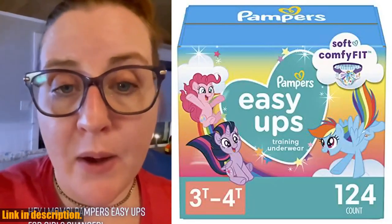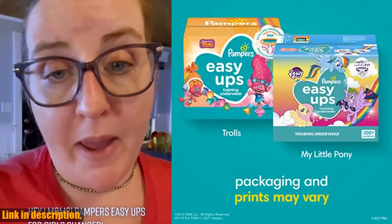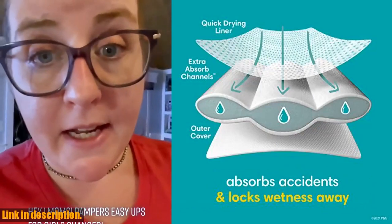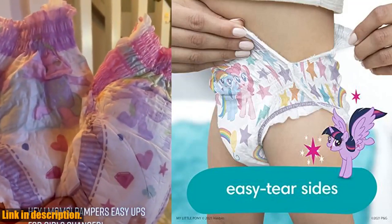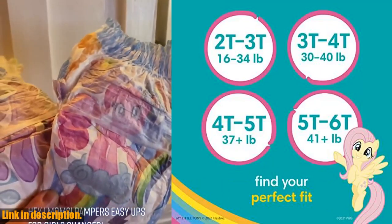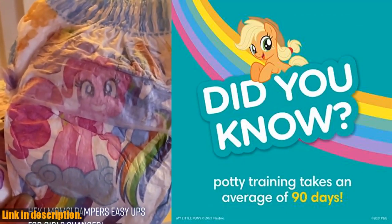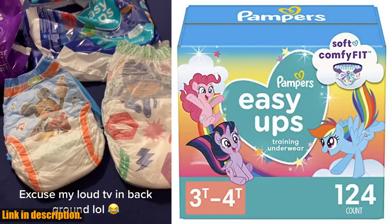Hey there, welcome back to our channel. Today we're talking about something that every parent goes through — potty training. It can be a challenging and messy process, but we've found a product that can make it a little bit easier: Pampers Easy Ups Girls & Boys Potty Training Pants. These training pants are designed to make potty training a magical experience, especially for those little ones who are big fans of My Little Pony. The soft and comfy underwear-like fit gives them the freedom to move around, while the easy tear sides make changing a breeze. The 360 stretchy waistband allows for easy pull up and down, making it simple for your child to use the toilet on their own.